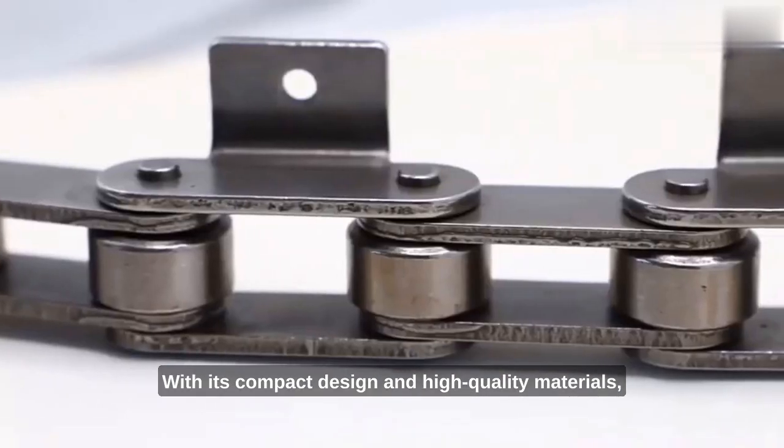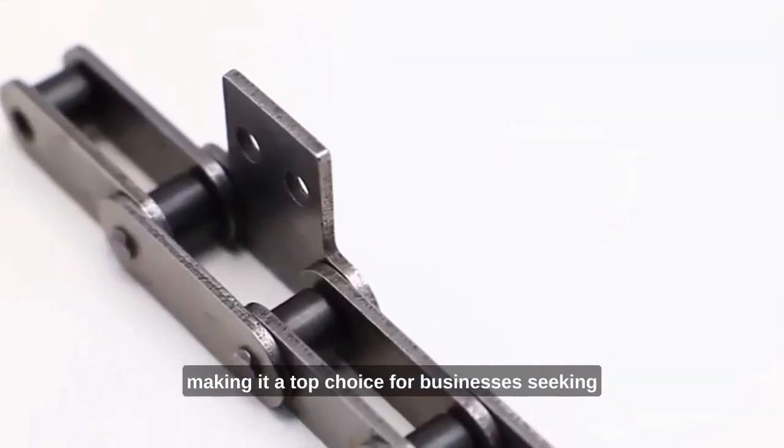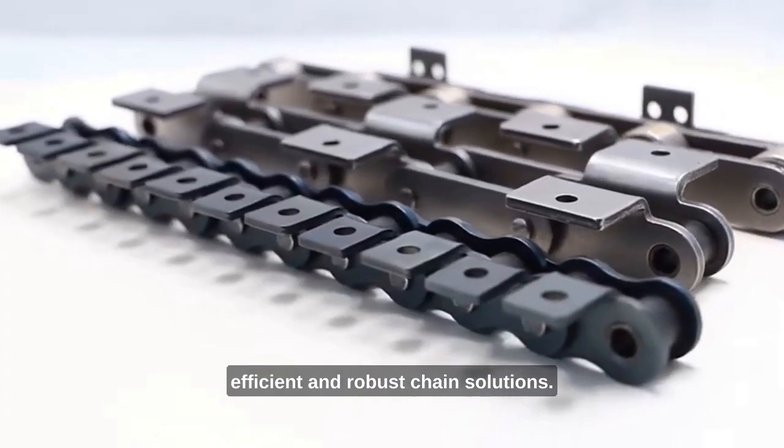With its compact design and high-quality materials, this chain delivers exceptional performance, making it a top choice for businesses seeking efficient and robust chain solutions.